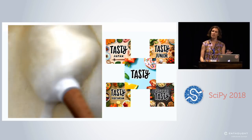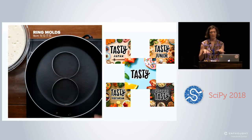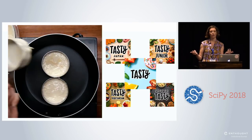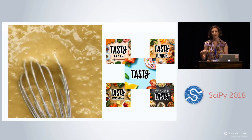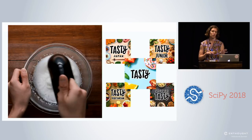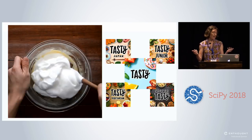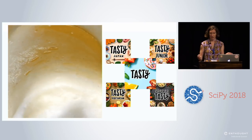If you're not aware of Tasty, this is basically BuzzFeed's cooking brand. There are these top-down sped-up cooking videos that you've probably seen on Facebook. This basically came about when Facebook made their algorithm change that started biasing towards video, and BuzzFeed data scientists figured out that Facebook was biasing very specifically to 90-second long videos.